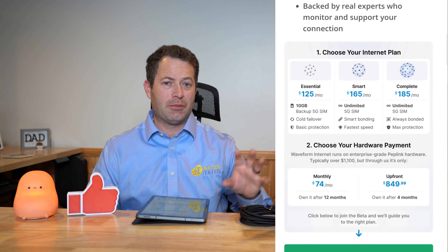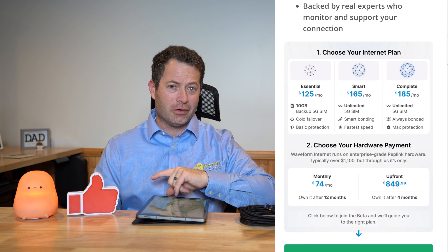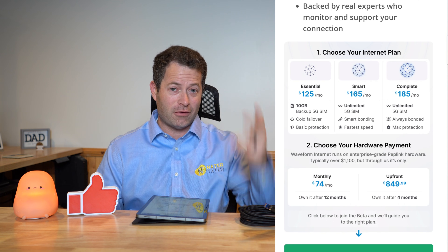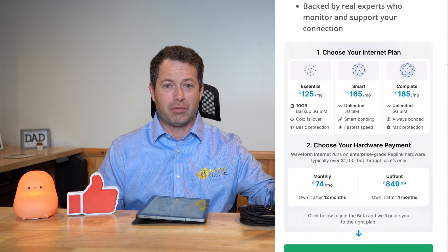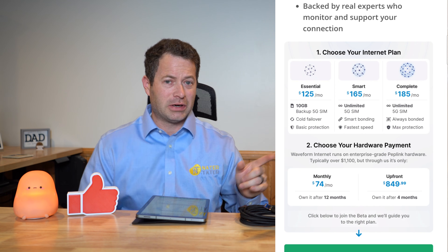Most addresses are going to be able to get Waveform internet. Unlike with the carriers — for example, if I log in to AT&T, T-Mobile, or Verizon right now, even though I have all their home internets, I can't get it at this address — but Waveform can provide it for me here. That's one of the big wins: pretty much everyone can get this.